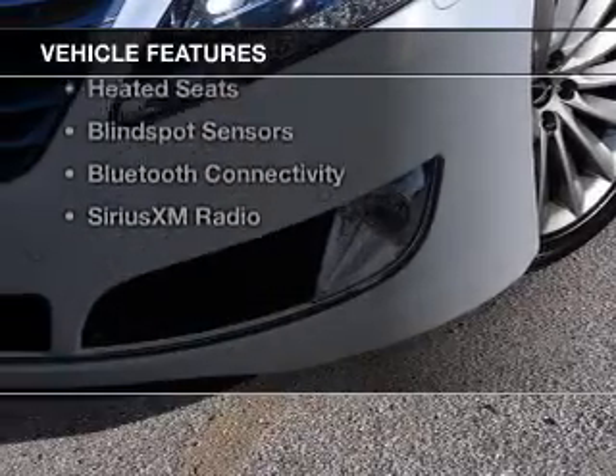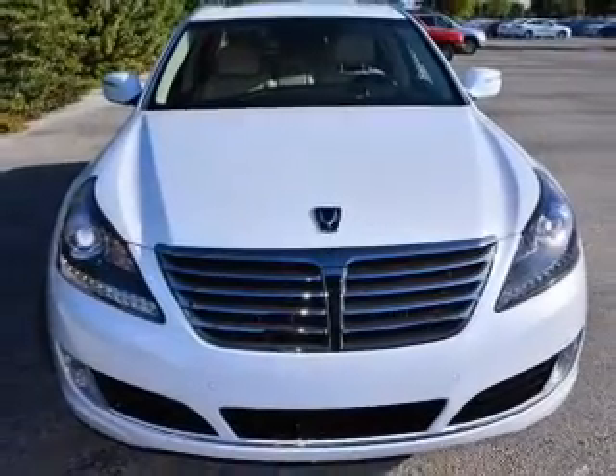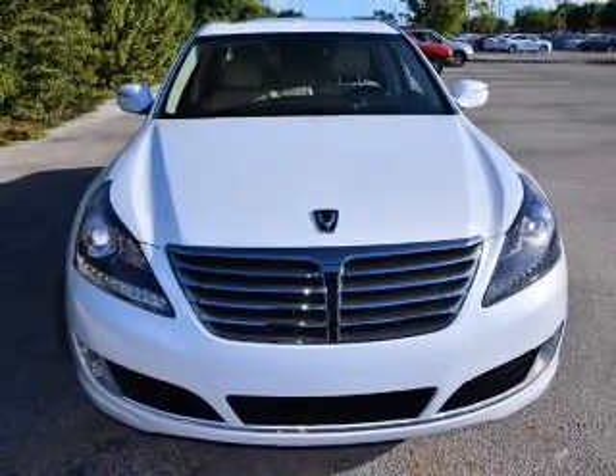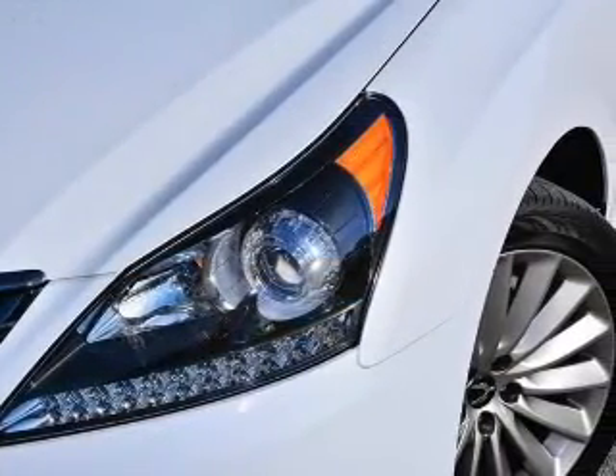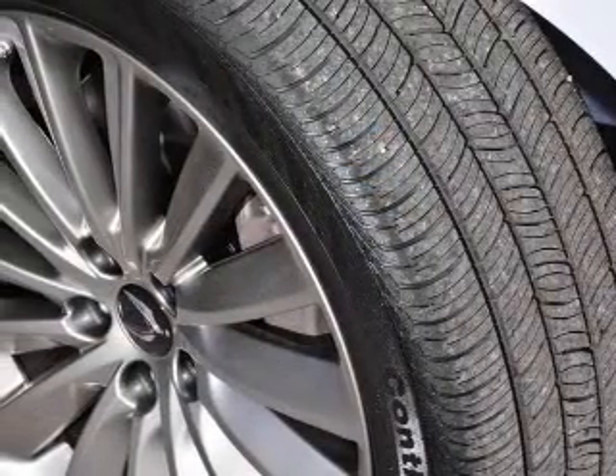The features include a power sunroof, internet connectivity, electric trunk, heated steering wheel, push-button start, leather seats, heated seats, blind spot sensors, Bluetooth connectivity, and Sirius XM Satellite Radio.